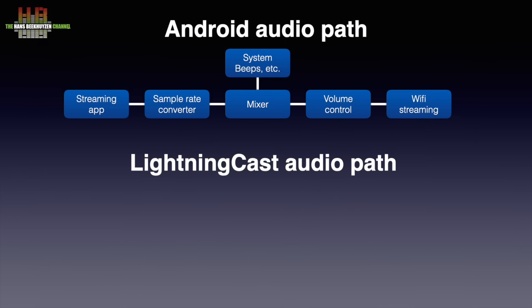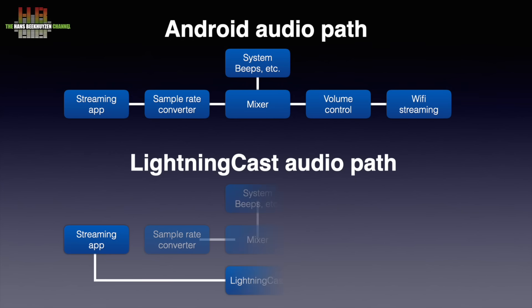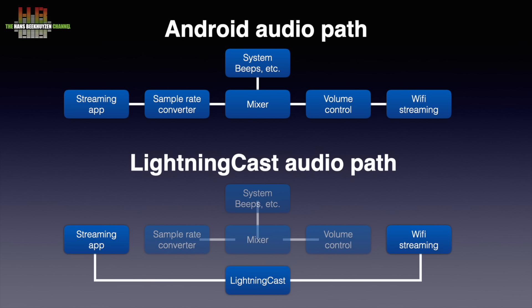To maintain a bit-perfect signal, you would like to catch the signal leaving the streaming app, lead it around the output circuit of the tablet or phone and send it over the Wi-Fi circuit to the receiving device. That's what bit-perfect music players on computers do. Lightning Cast effectively makes sure the same happens on Android tablets. The streaming app output is taken directly from the app, wrapped in a lossless streaming protocol and sent over Wi-Fi to the network player. All the middle ground is skipped and the audio is sent over an optimized streaming protocol instead of a file-based transport.